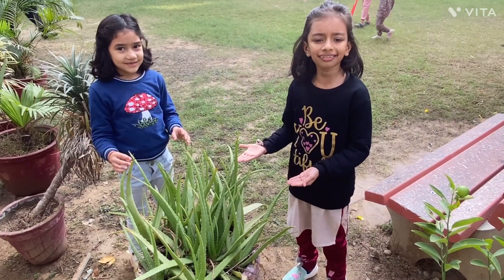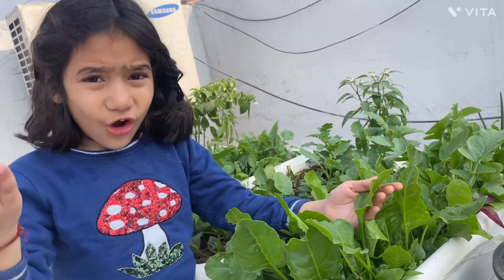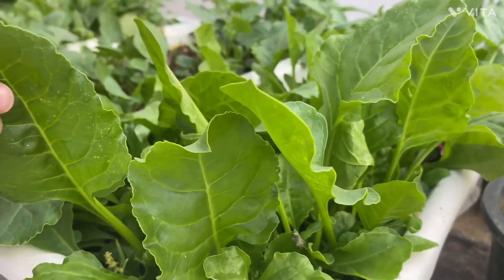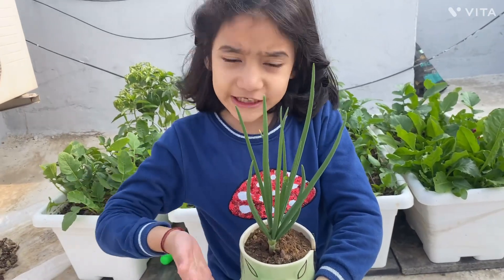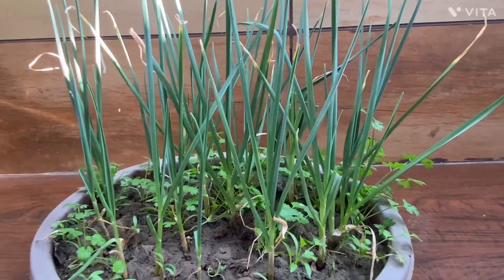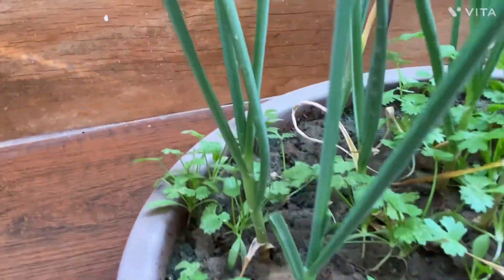Herbs have a soft and thin stem. This is spinach. It is a herb. In Hindi, it is called palak. This is onion plant. Onion grows under the soil. This is a herb. This is garlic. Garlic also grows under the soil. And now we know this is also a herb.